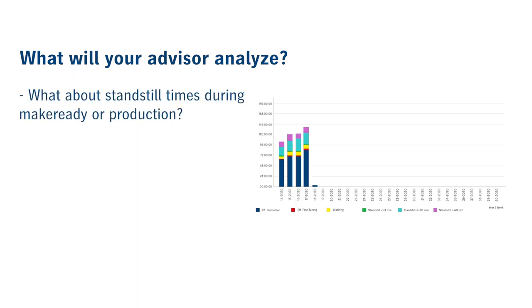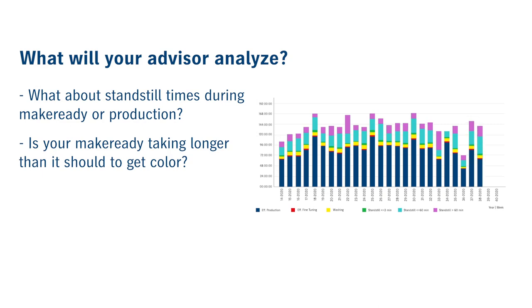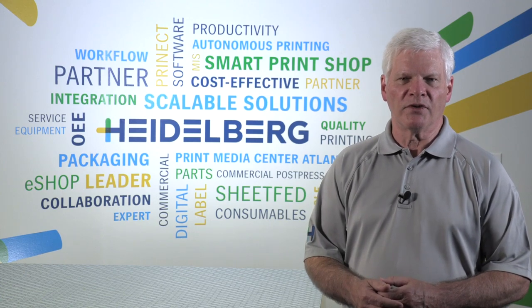What about standstill times during make ready or production? Is your make ready taking longer than it should to get color? Is there a loss of time when changing jobs? Your online performance advisor can measure each process and make recommendations for improvement.